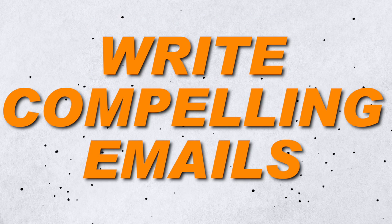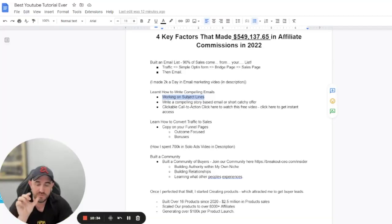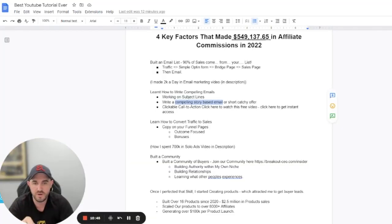When you write compelling emails, especially right after they opt in — which is the most important moment — you really want to work on subject lines to increase open rates. It's imperative, because if they don't open their emails, you won't make a sale. Then you need a compelling story-based email. If you're building a list based on trust and authority where people opt in to know more about you, that method works well.